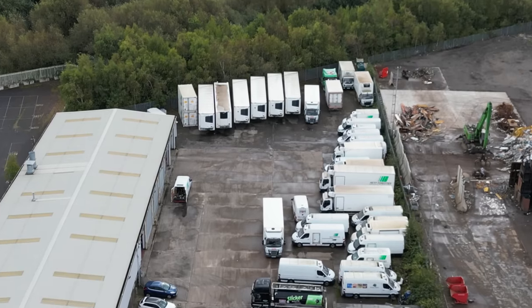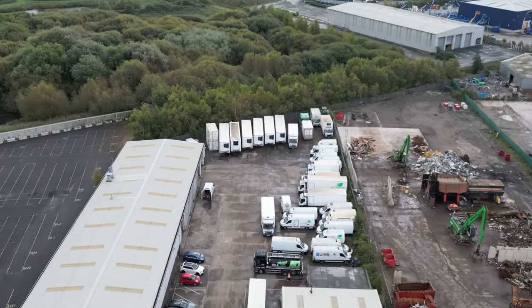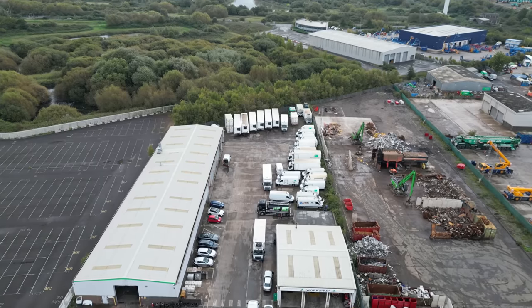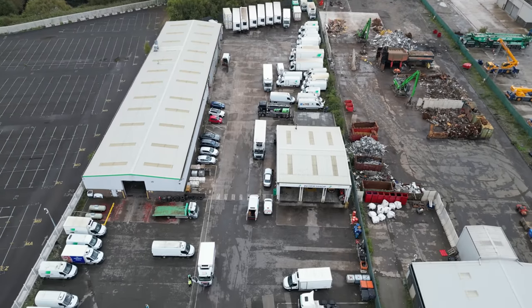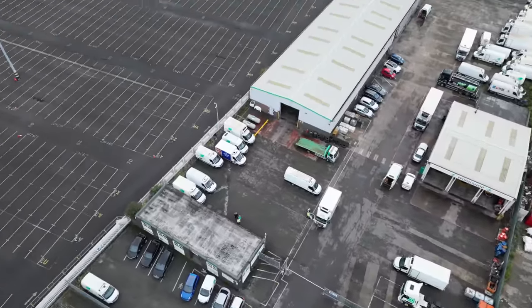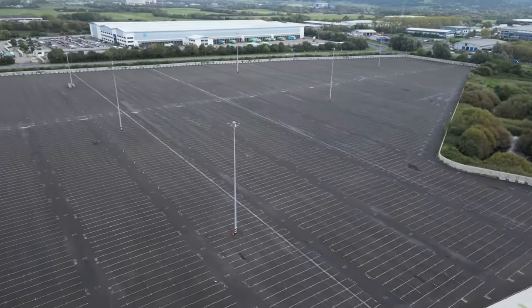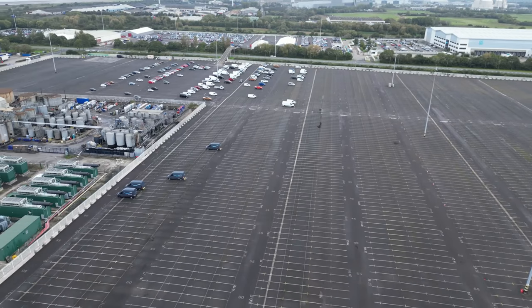From the drone you can see the whole site. At the back there are the new refrigerated shipping containers for importing frozen goods from abroad. Right next door is a massive car park — possibly something to do with importing cars.